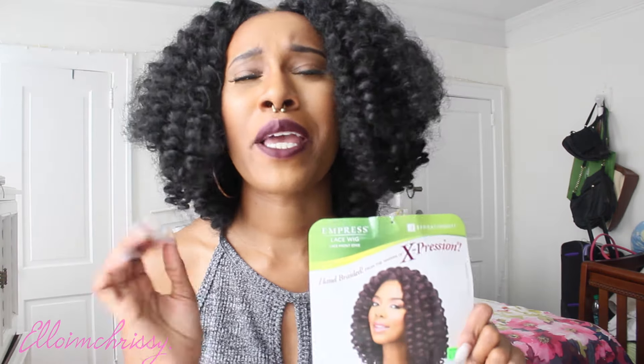It's a hair review video. I hope you guys like it because I love this hair. And it's an Impressed Wig by Sensational and it's the Senegal Bantu Braids.